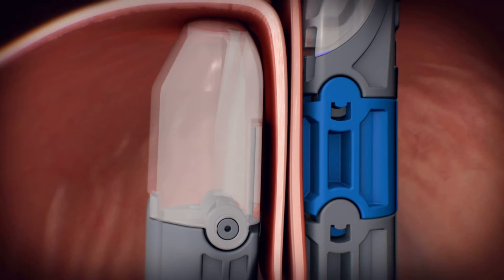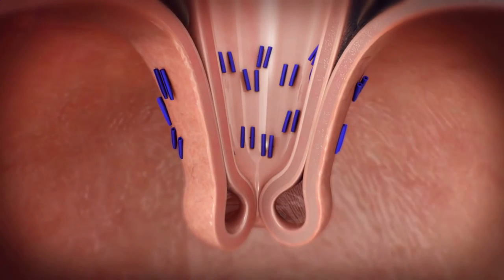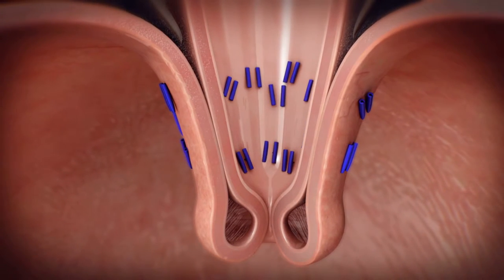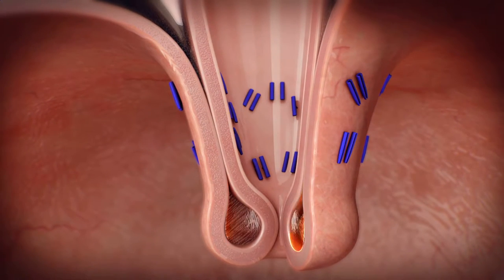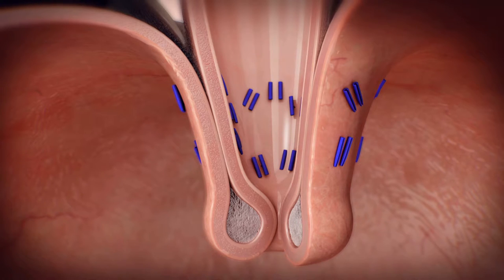Non-absorbable sutures are used to secure the fold. This process is repeated in specific locations to recreate natural functioning anatomy, thus reducing symptoms that interfere with a normal lifestyle. Approximately 20 sutures are placed during the procedure to recreate anatomy and help prevent stomach contents from refluxing up into the esophagus, which controls troublesome symptoms. A natural healing process called serosal fusion occurs, where the body naturally creates a new layer of tissue that secures the newly formed valve.